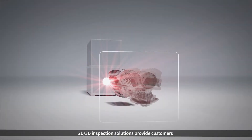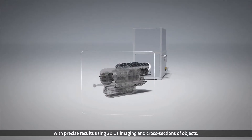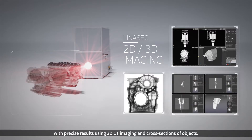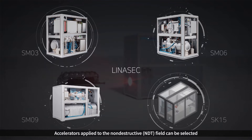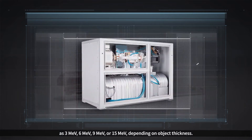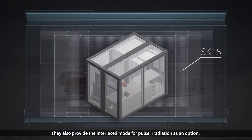2D and 3D inspection solutions provide customers with precise results using 3D CT imaging and cross-sections of objects. Accelerators applied to the non-destructive field can be selected as 3 MeV, 6 MeV, 9 MeV, or 15 MeV depending on object thickness.